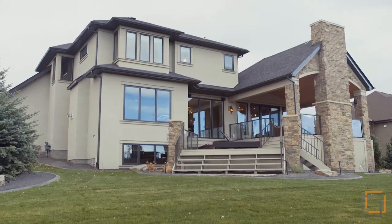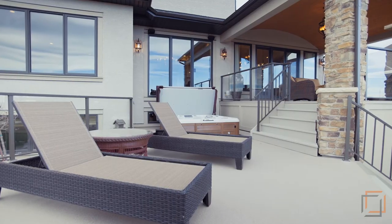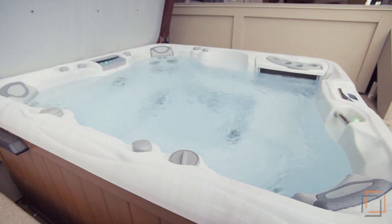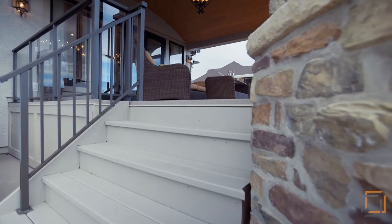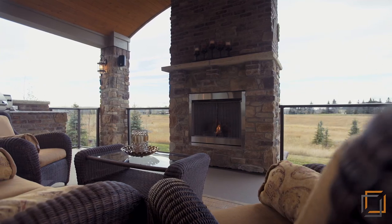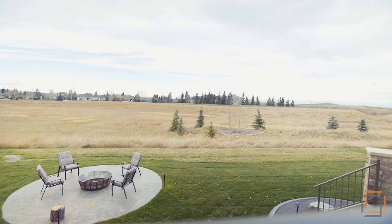Just outside is your rare outdoor oasis. Share stories around the fire pit or lounge on the multi-tier deck that allows everyone to enjoy the space, whether it be sitting in the hot tub, barbecuing in the custom outdoor kitchen, or cozying up to the fireplace. Breathtaking views of the changing colors and landscape can be seen from this private setting.